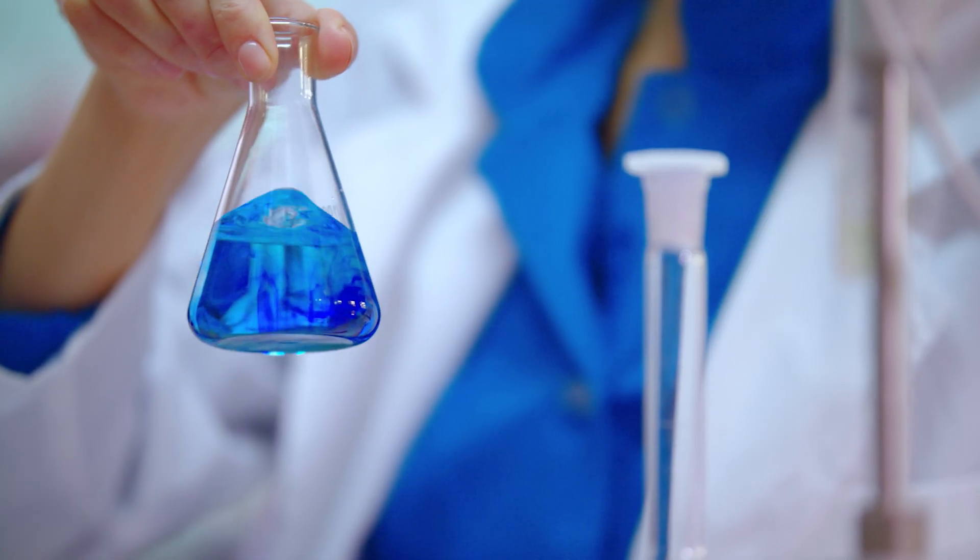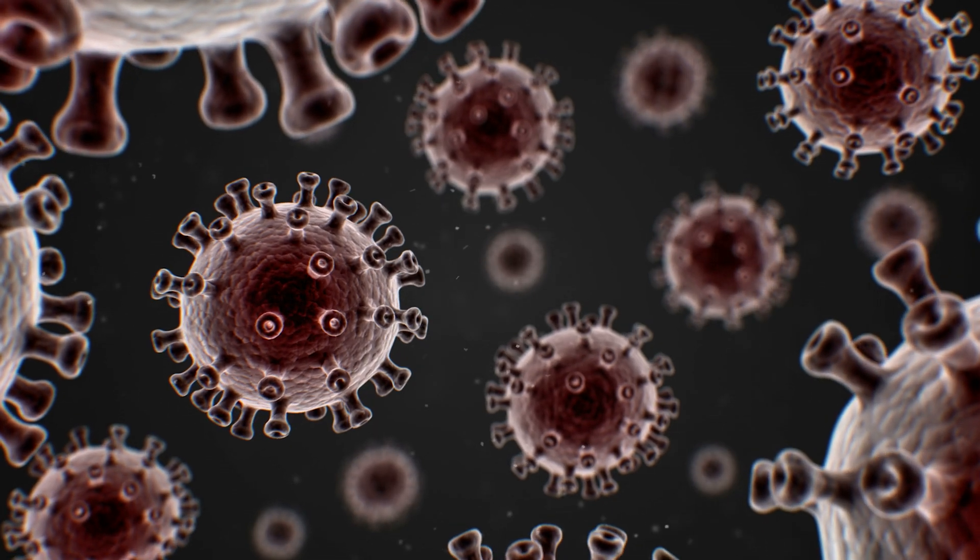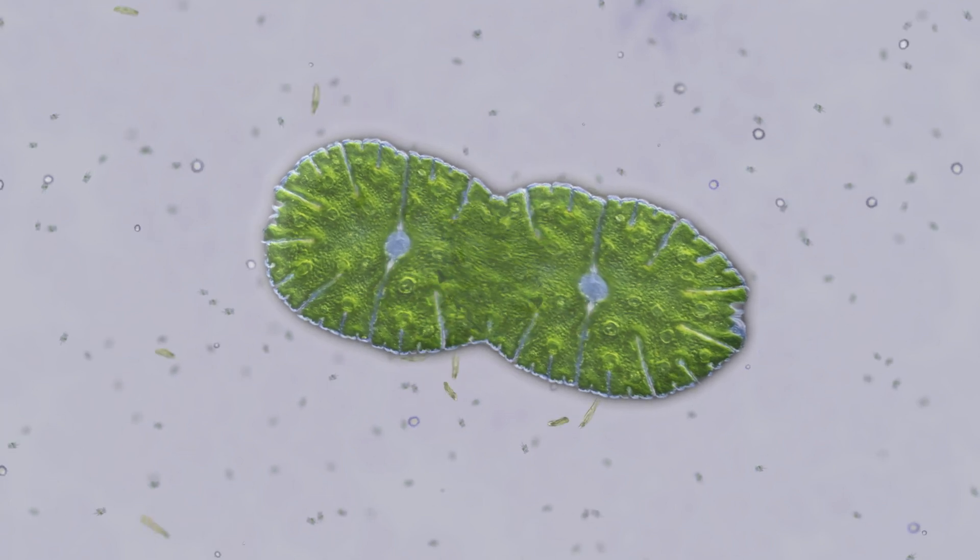Methylene blue is a dye — a textile dye — that was first used in medicine in the late 1800s. It was originally developed to help treat malaria and disrupt the way that parasites functioned, essentially causing their biochemistry to disrupt and die.